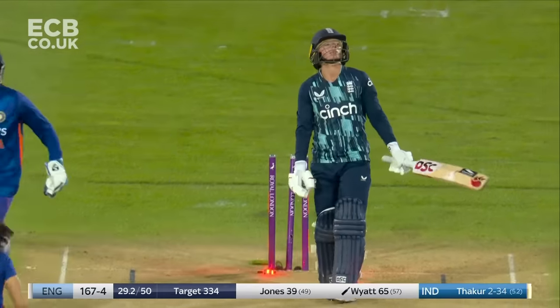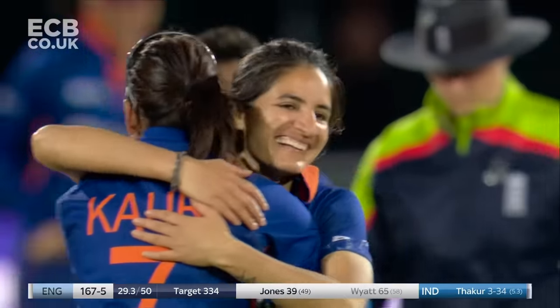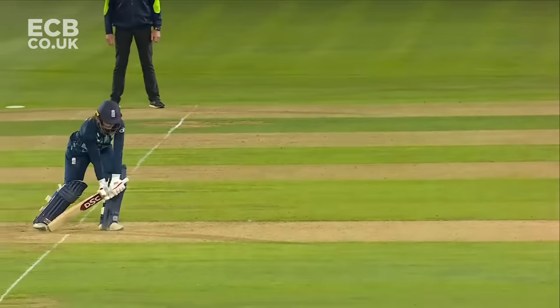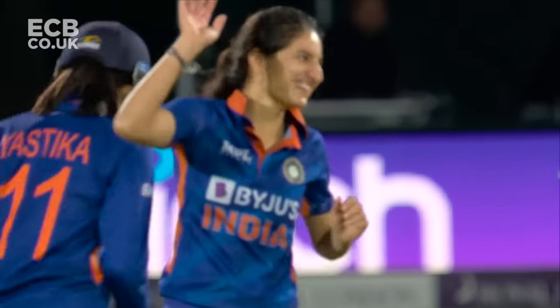Brilliant, absolutely brilliant — inswing, late swing back in, and I think she was brought into the attack for exactly this. Well behind that line, perfect same position.